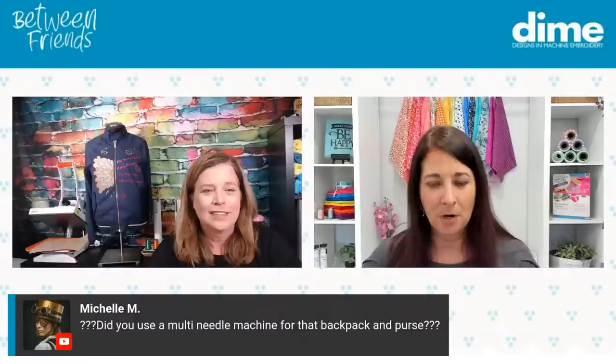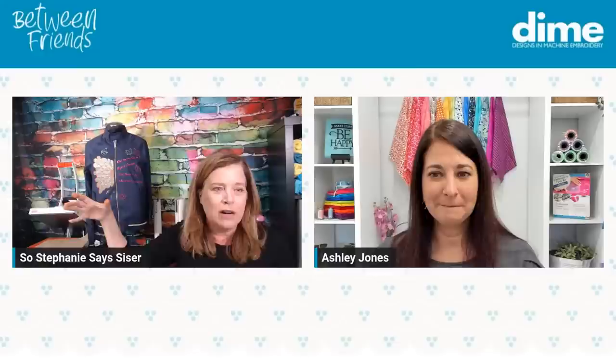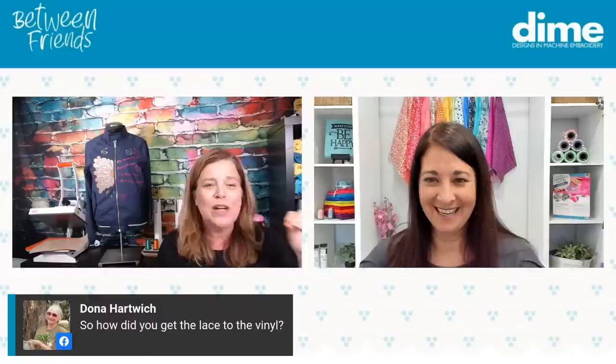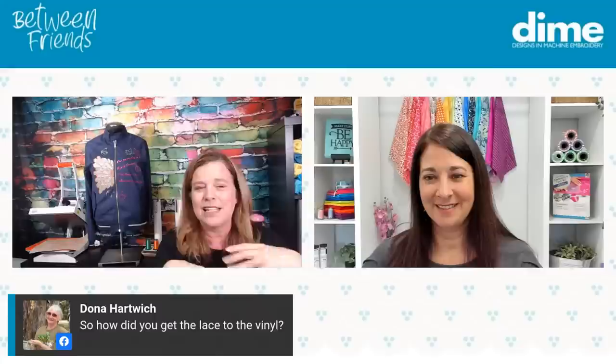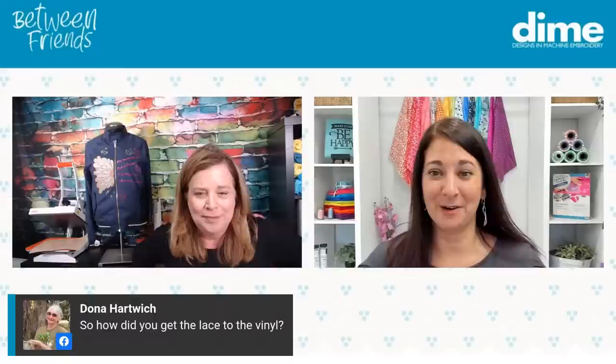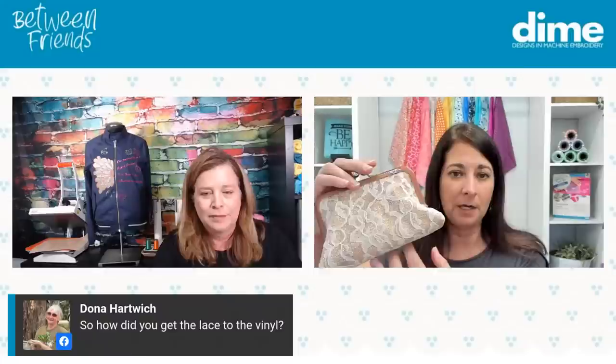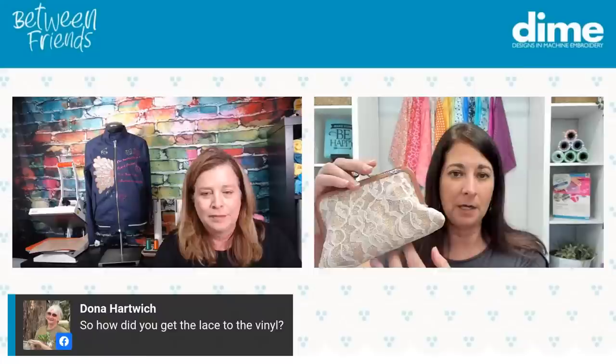Stephanie: I did. I have a persona in this room and then downstairs I have a multi-needle. I typically have a flatbed that I use for a lot of projects, but of course for this purse — I love a deal, so this purse I bought 12 of them because they were $2.99 a piece. No way I'm taking something apart to sew it back together for $2.99 — I'm either going to put vinyl on it or put it on a multi-needle. Donna Harwick asks how did you get the lace to the vinyl? For mine, I left my lace separate from the vinyl because I wanted it to have that dimension.